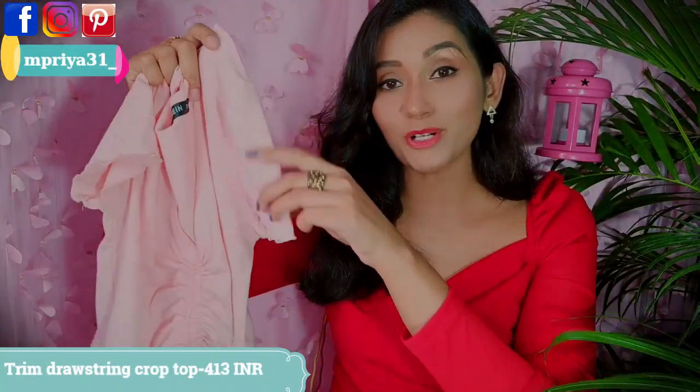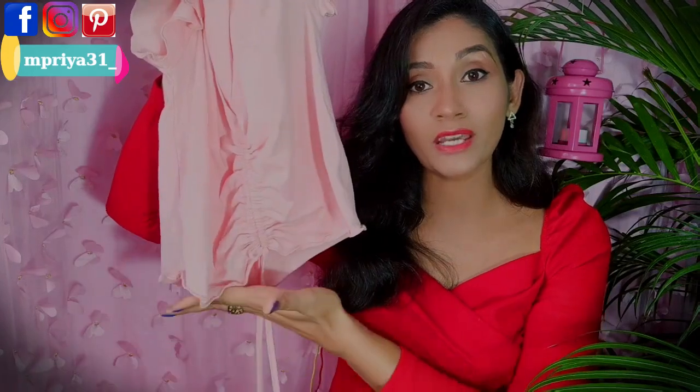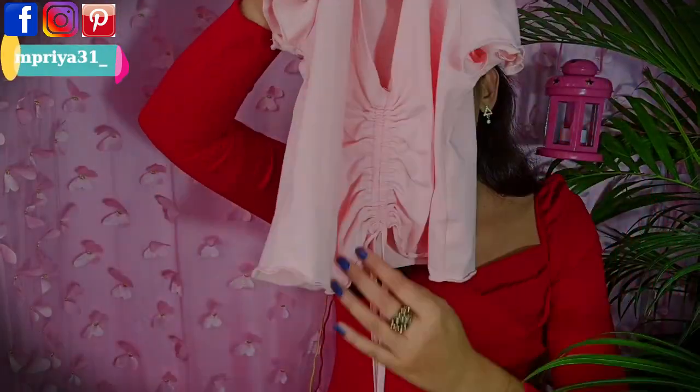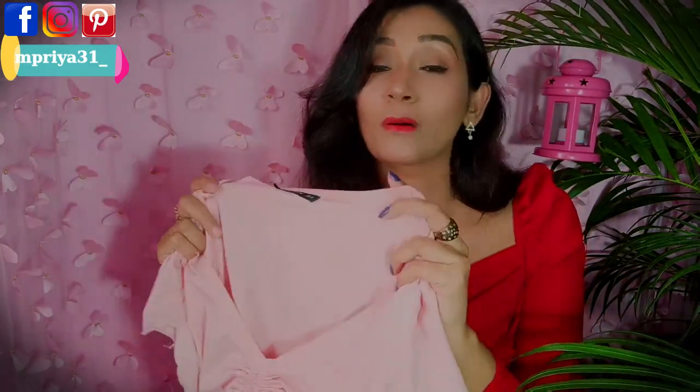Next is a soft peach color cropped top with sleeves and trimmed ends. It's a cropped top and the sides at the bottom are also trimmed. It has a deep V-neck which is very beautiful and drawstrings so you can adjust the length. I have paired it with a blouse. You will have to experiment with it. This is a very nice deal — in just 400 rupees, and it's very soft.